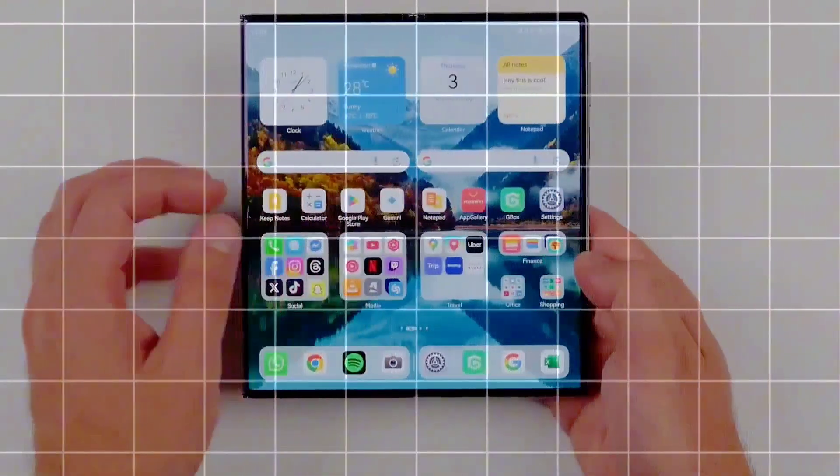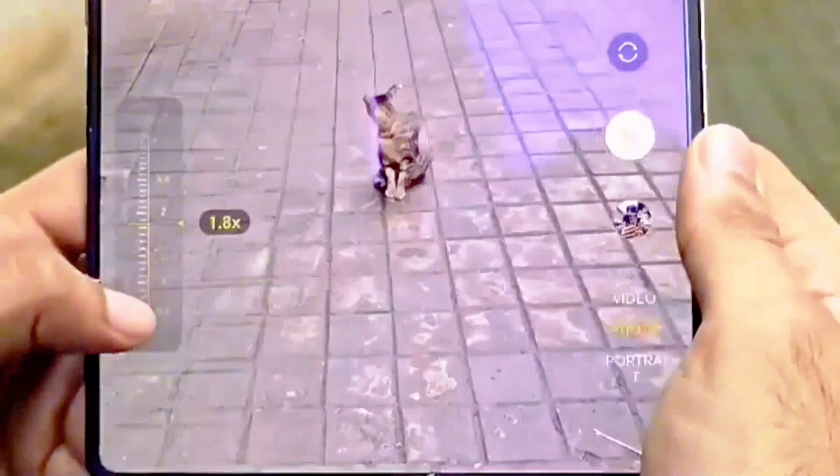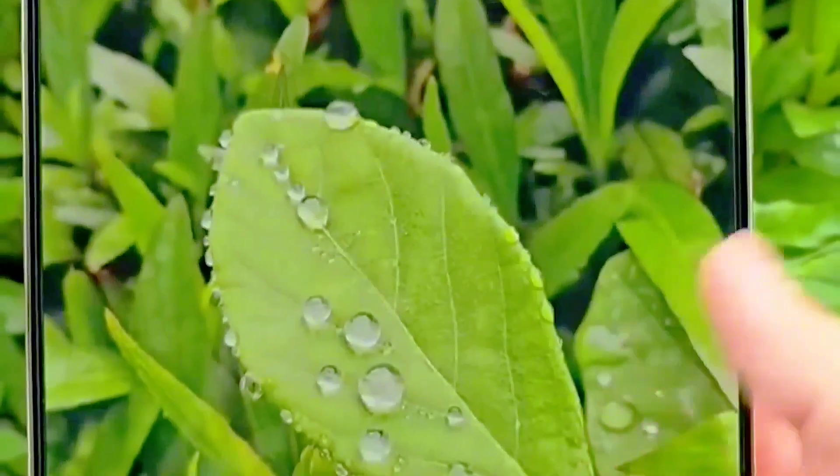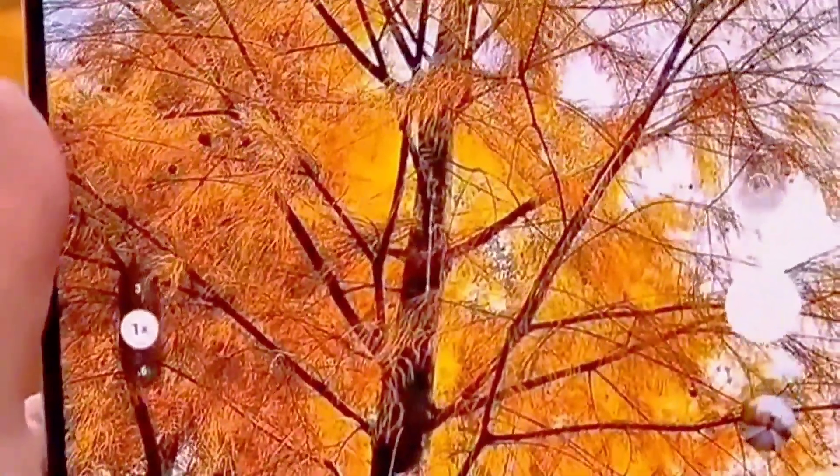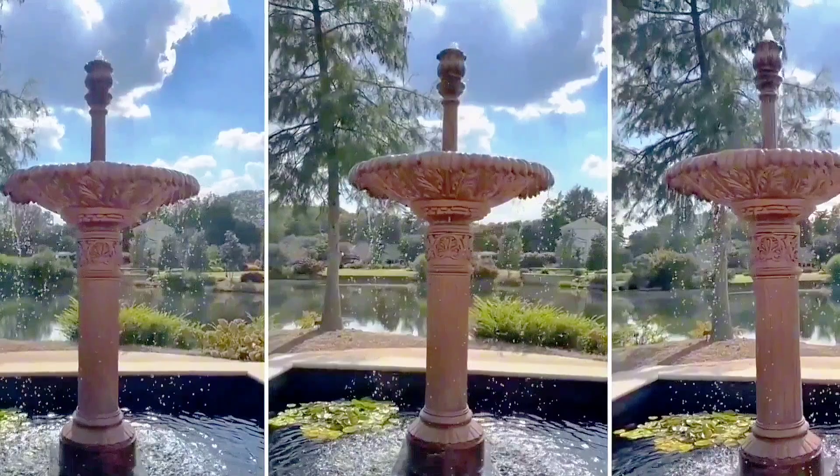Clamshell foldables are more affordable, but even the cheapest — like the Motorola Razr 2025 — still cost several hundred dollars. At that price, users become more sensitive to foldables' second major drawback: feature compromises compared to non-folding flagships.